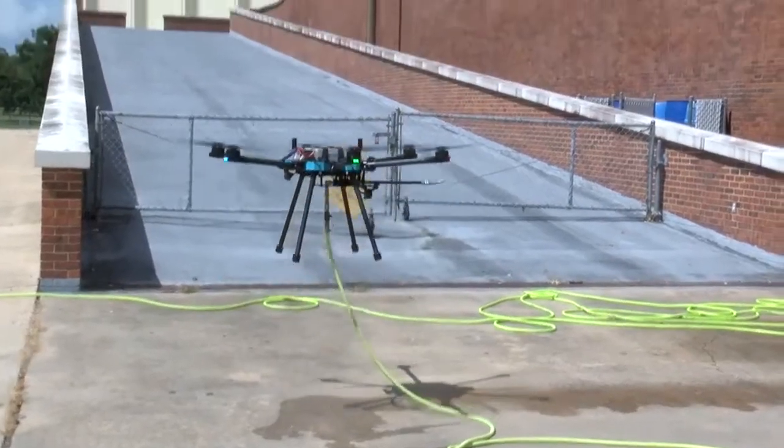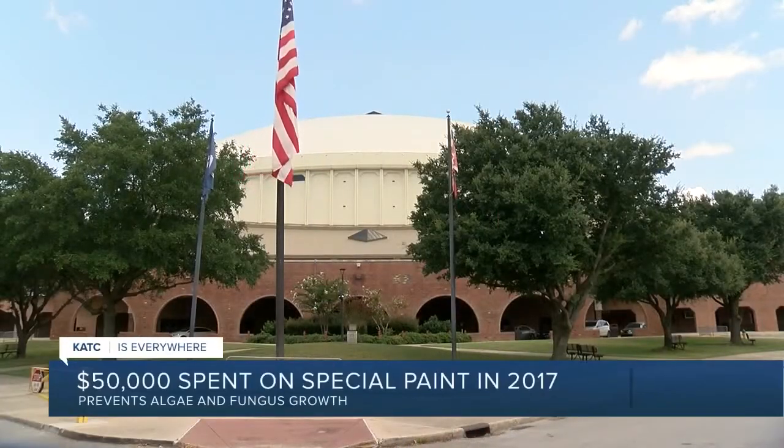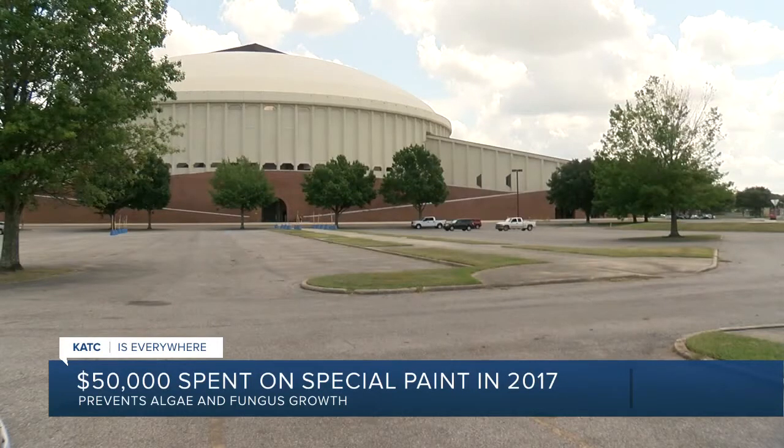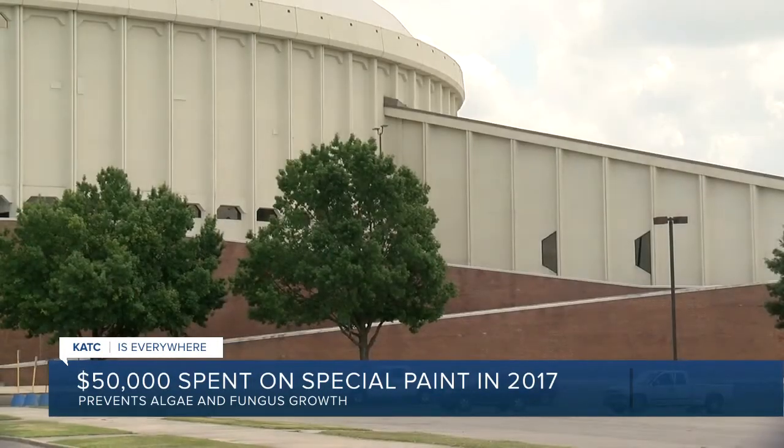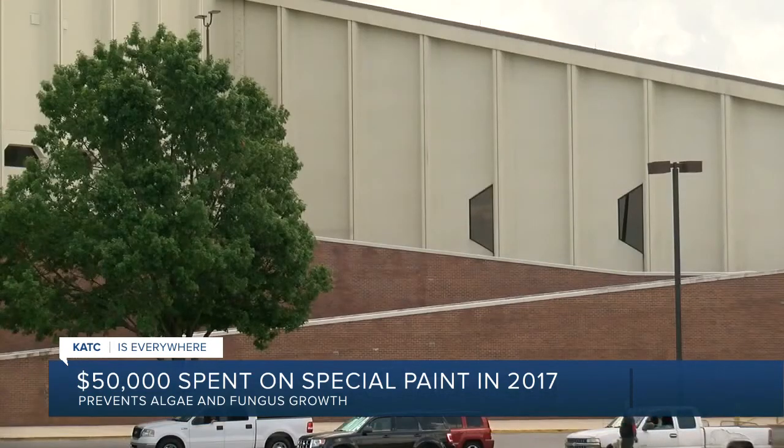In Lafayette, Scott Brasdy, KATC TV3. Also of note, the roof of the Cajun Dome was replaced and painted five years ago. Dome officials spent an additional $50,000 to protect the dome with a special paint that would prevent algae and fungus from growing on the roof.